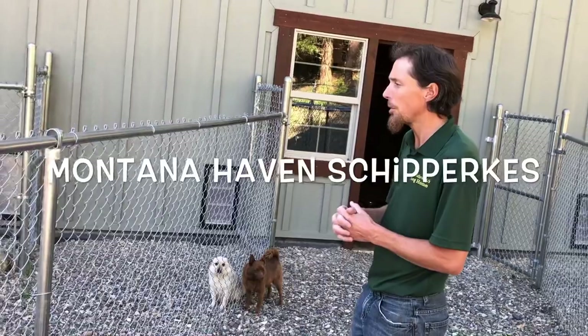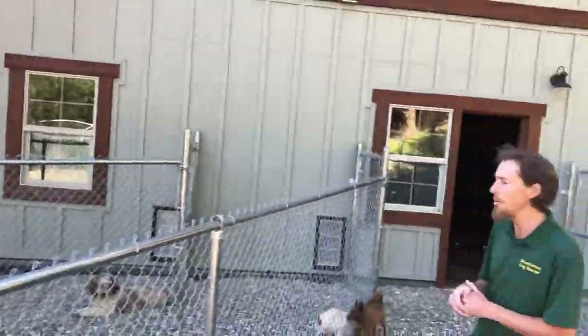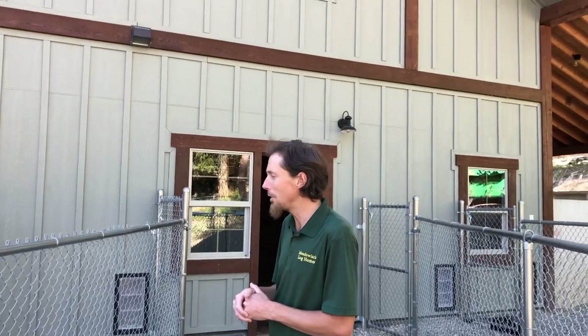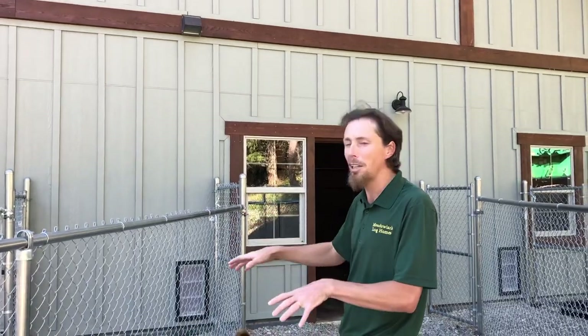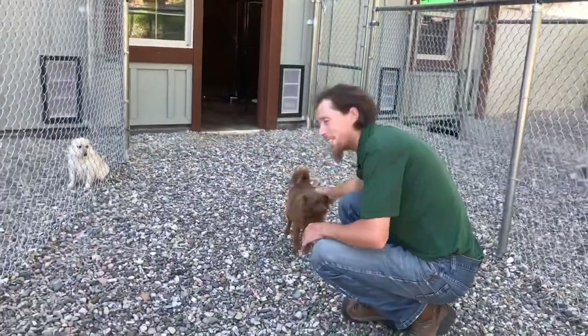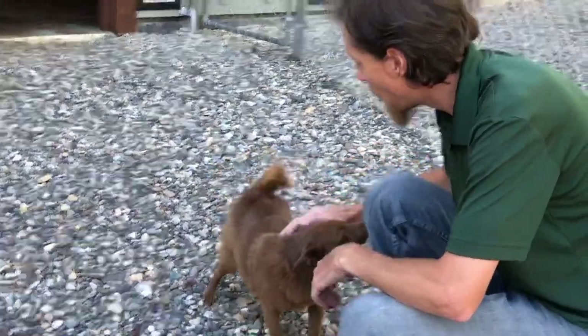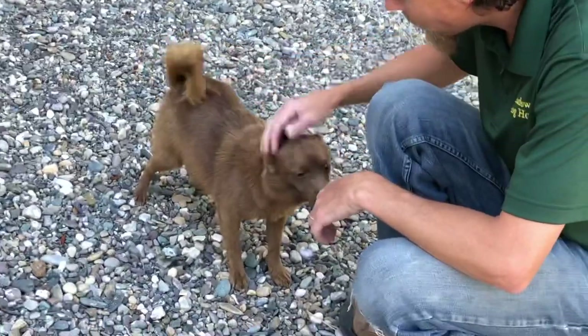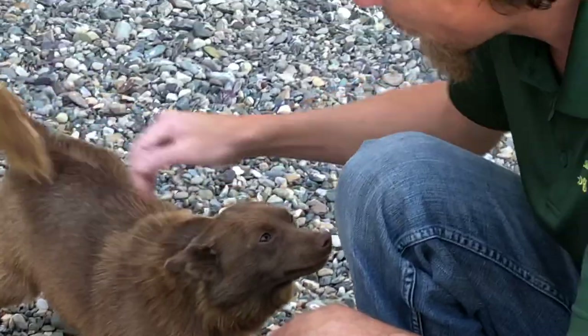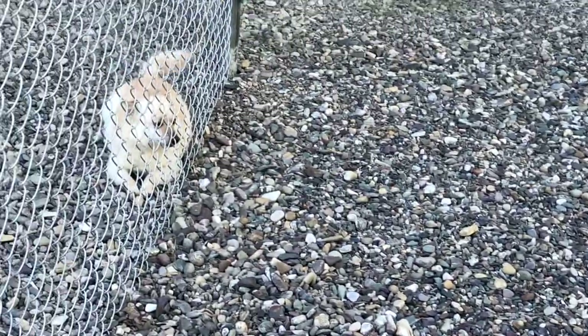If you're interested in Schipperkes just message me — I do have some puppies coming up, though they're probably already sold. There are also Labradoodles at MontanaHavenLabradoodles.com — you can learn more about Moose, Blessing, and Autumn there. Right now they're chilling in the gravel enjoying the nice evening. They get the morning sun and lay in the shade when it's hot — really ideal. Hershey should be pregnant too — hoping in about three weeks she'll have babies. Peaches should have about five or six in her third litter.